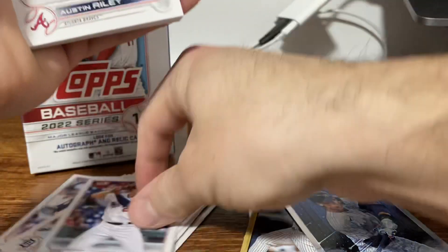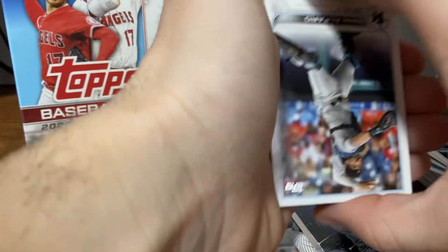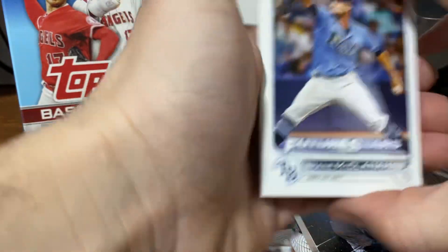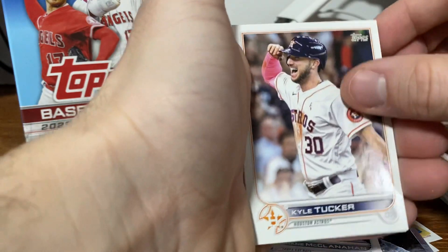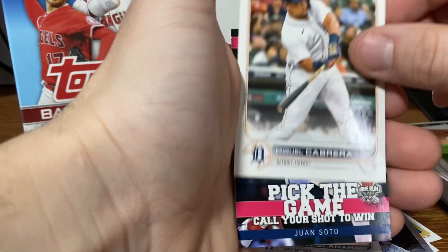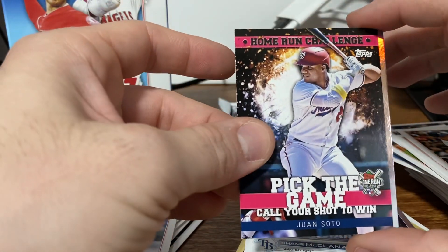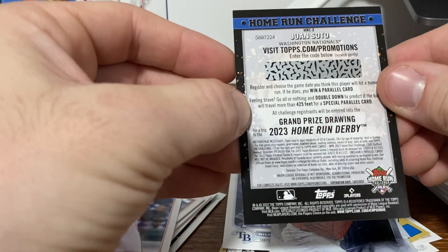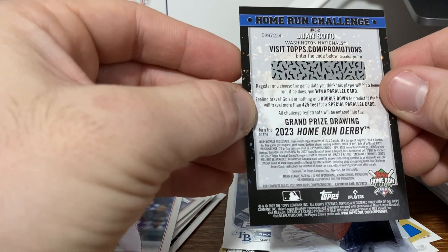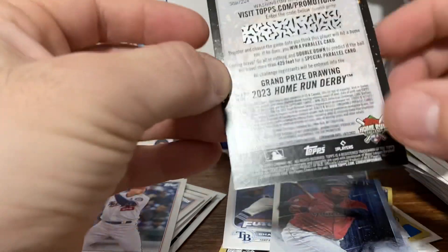Garcia, Adams rookie, Austin Riley, Higassoiki — I don't know how to say that name. Afaro, McClanahan, John Gray, Andrew Miller. We've seen a lot of these already. Discafini, Kyle Tucker, Kim, Miggy. Home run challenge — pick the game, call your shot to win. And then another Jose Ramirez. So this is a promo — home run challenge. Register and choose a game day you think this player will hit a home run; if you win, you get a parallel card. That's kind of cool.